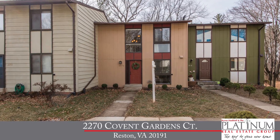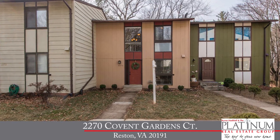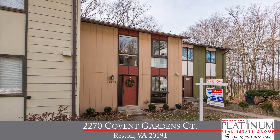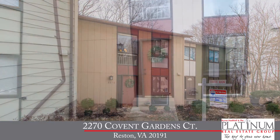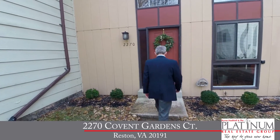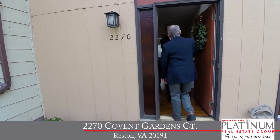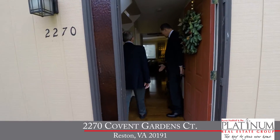Today, we're meeting with Byron Hutloff with the Platinum Real Estate Group at RE-MAX Premier to check out a gorgeous townhome that's been impeccably updated and maintained, has lots of amenities, and is just minutes to the shops and restaurants in Reston Town Center. Let's head inside to meet Byron and take a look.